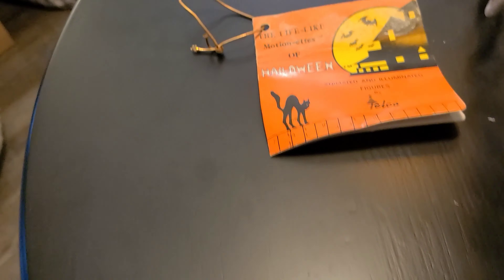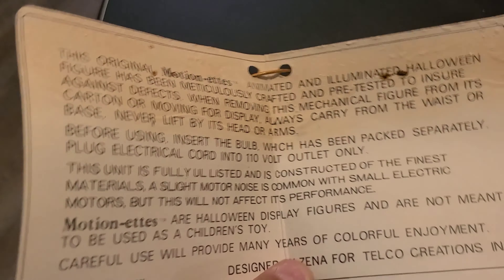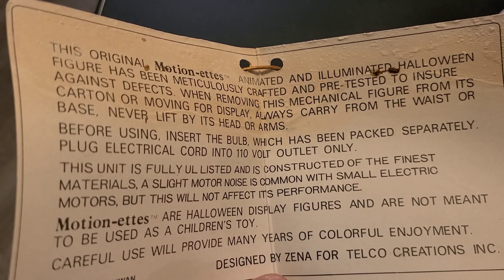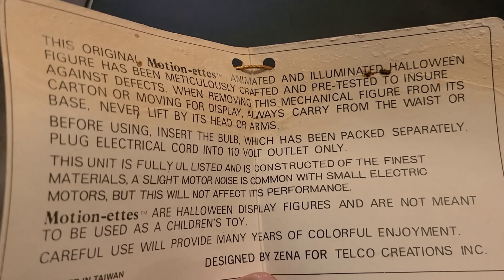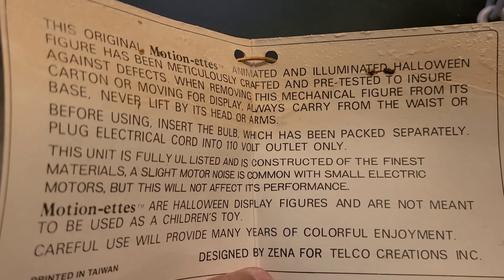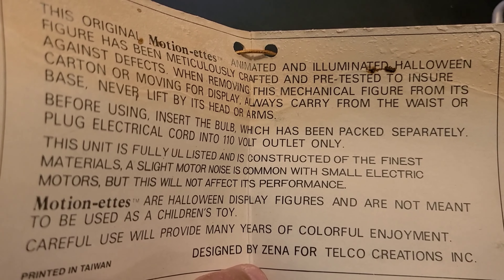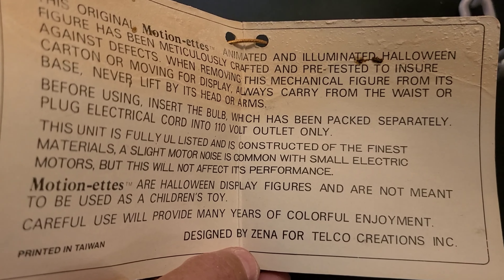The original paperwork on it — let's see what the original paperwork says. The original Motionette's animated and illuminated Halloween figure has been meticulously crafted and pre-tested to ensure against defect. Motionettes are Halloween display figures and are not meant to be used as children's toys. Designed by Xena for Telco Creations. Well, there you go.